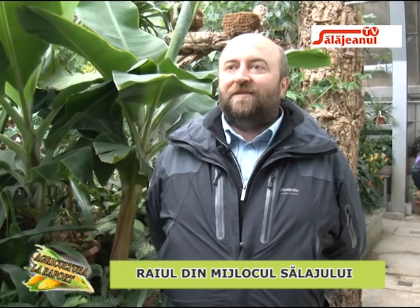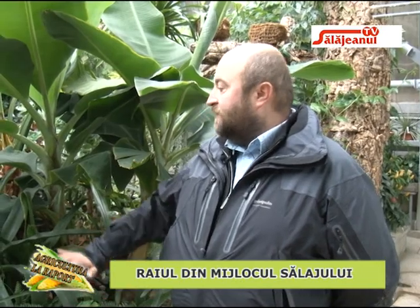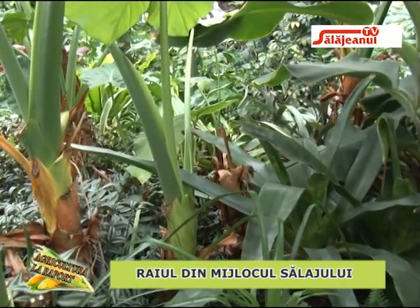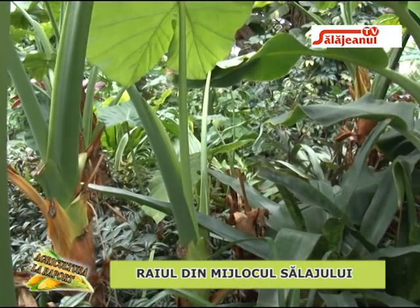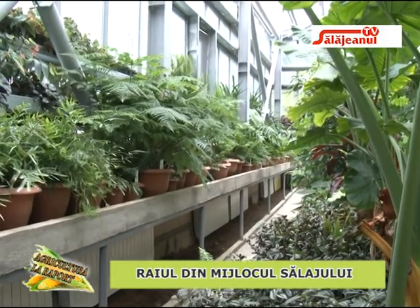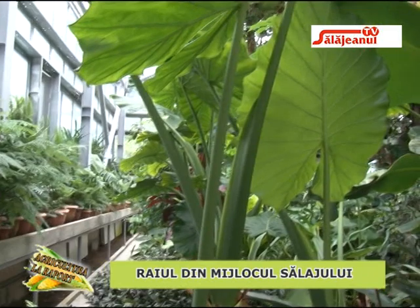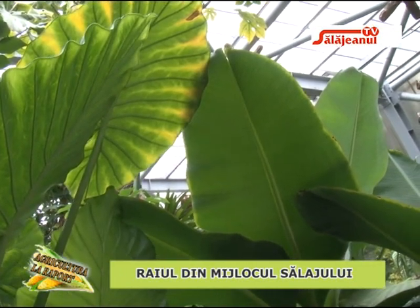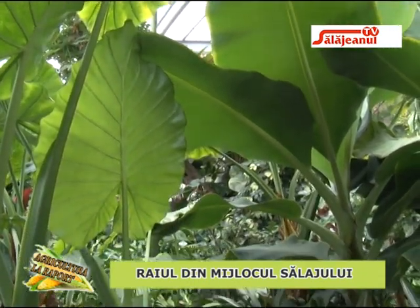Ne aflăm în sera de bromeli și ferigi, cu o colecție de plante tipice de pădure umedă. Am încercat să reproducem acel ecosistem umed caracterizat prin arbori de talie mare și abundență de plante la nivelul solului. Am plantat plante direct în sol, inclusiv ferigi arborescente — plante care au edificat pădurile din epoca carboniferului și cărora le datorăm rezervele noastre de cărbune și petrol.